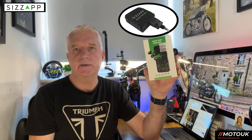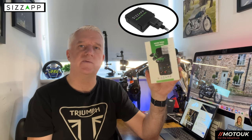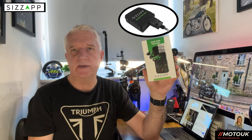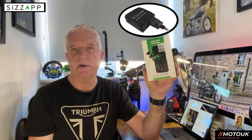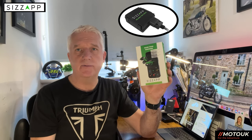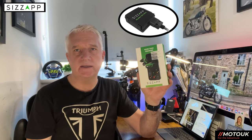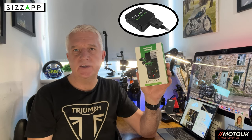Sizzap were kind enough to send me this device — I've not paid for it, and this is just my honest opinion. I've used some trackers before and I've heard good things about Sizzap trackers, so I reached out to them and they kindly sent me their latest unit. Let's go out and fit this to the Triumph Bonneville and show you how easy it is to set up and use the app.